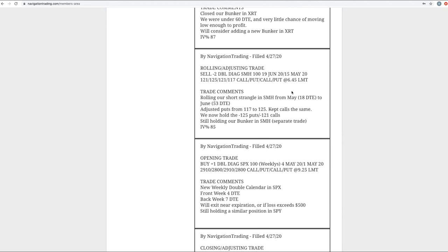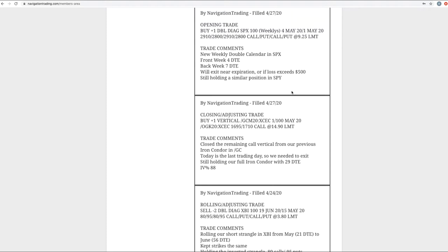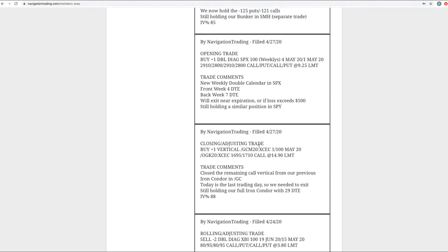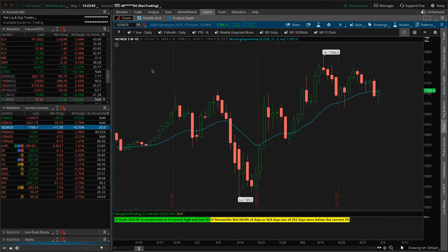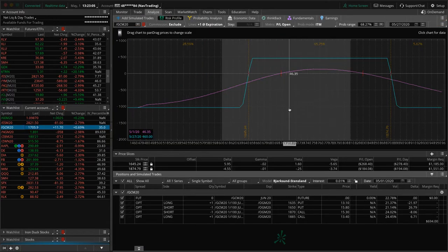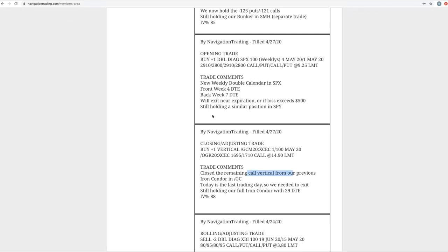Starting with Monday the 27th. First trade was a closing adjusting trade in GC. We closed out the remaining call vertical side that we had from a previous iron condor and we've still got a full one hanging on. Prices are hanging out in the lower half of our range but still well inside, so just waiting for more time to pass and theta to decay in our favor.